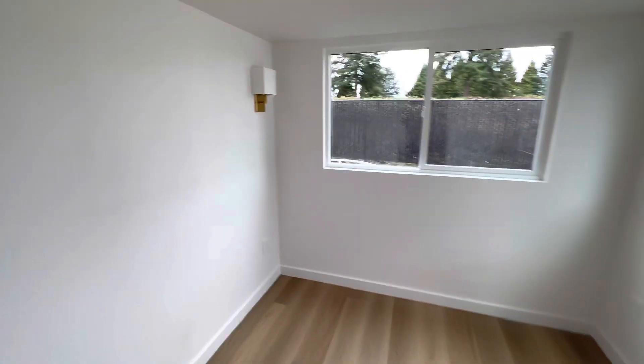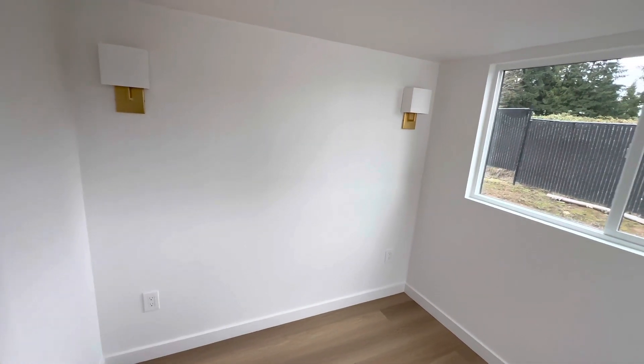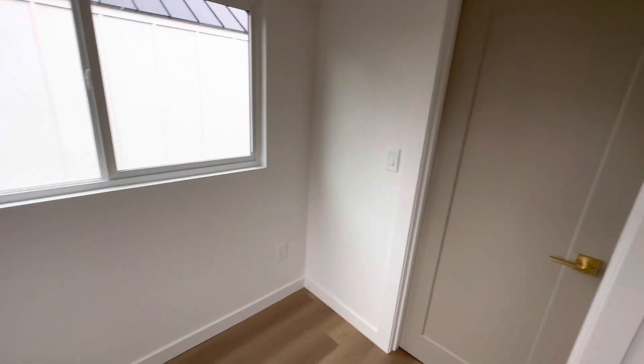The refrigerator goes here. For the bedroom, it could fit a king — it could fit any size bed. The smaller the bed, the bigger the nightstand or anything you'd like. It also has corner windows.